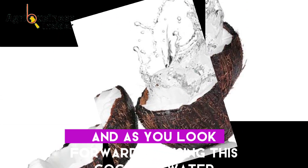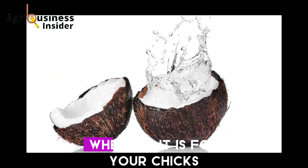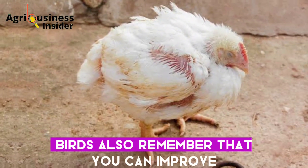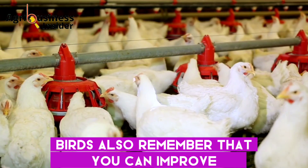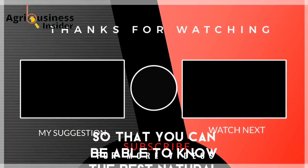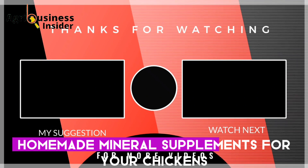As you look forward to using this coconut water — whether for your chicks or for your sick birds — also remember that you can improve the health of your chickens by clicking on the video on your screen right now, so that you can learn about the best natural homemade mineral supplements for your chickens.